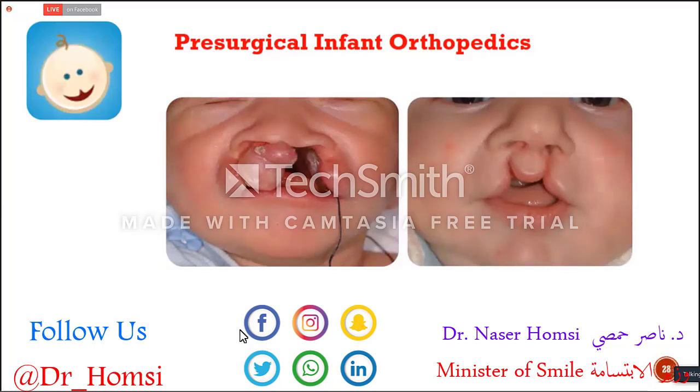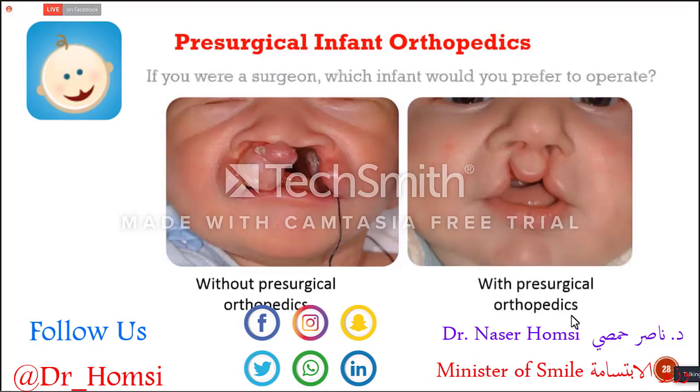You can see two babies here. The first is without any presurgical orthopedics — nothing was done, maybe only a feeding plate with an acrylic appliance secured by a thread. The other is with presurgical orthopedics. If you were a surgeon, which infant would you prefer to operate on? It's definitely the second baby that would be easier to operate on. But the thing is, both babies are the same baby, only three months apart — one at 16 days old and the other at four months old. In just three to four months, we were able to achieve this result with presurgical infant orthopedics.